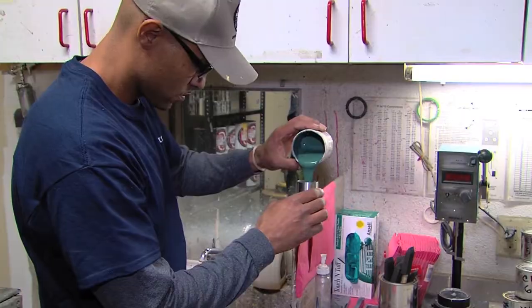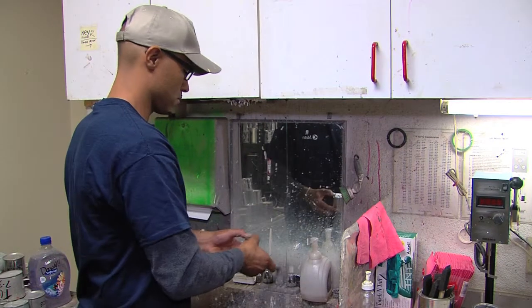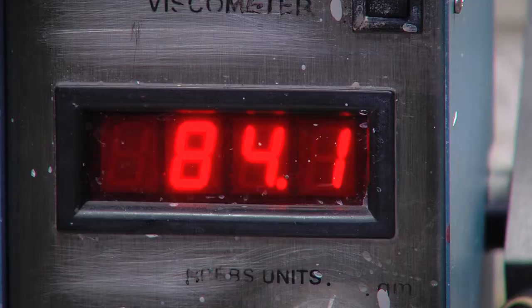Once sorted, each color is batch tested for performance. It's checked for thickness, weight, purity, durability, longevity — both in the can and on the wall — gloss level, resistance to bacteria, and how well it coats. Then it's shored up wherever needed to perform like new.